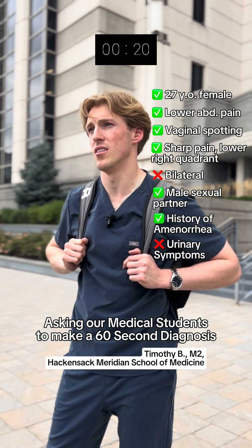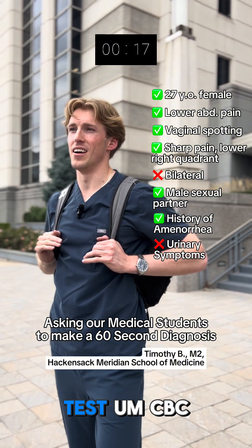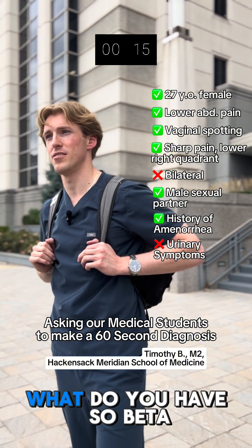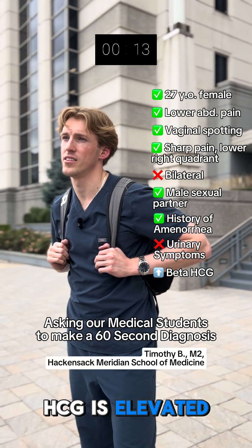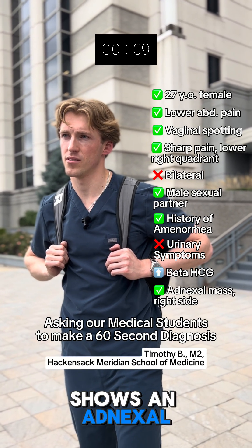Any lab work for me? What would you like? I'd like a pregnancy test, CBC, BF. Beta-HCG is elevated at 2,500, and transvaginal ultrasound shows an adnexal mass on the right side.